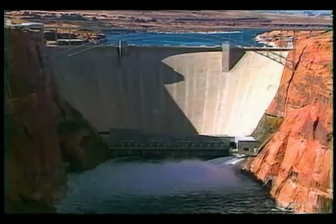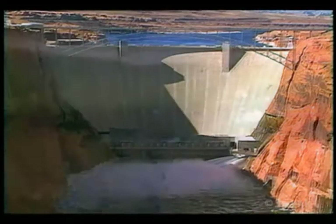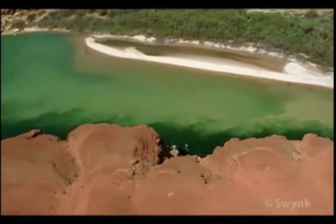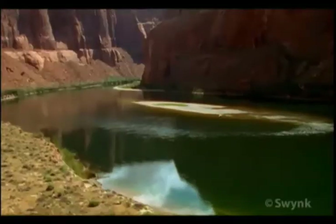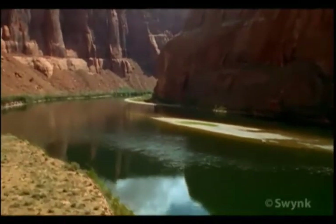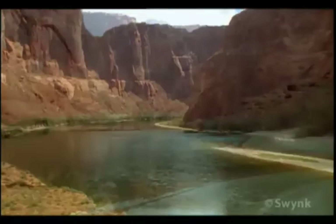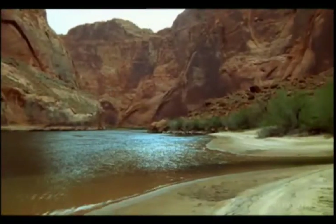The man-made flood was designed to reproduce the dynamics of a natural river flow. Records show that the 1996 controlled release helped the downstream Colorado River to rise five meters higher than usual, with beaches increasing by 30%.